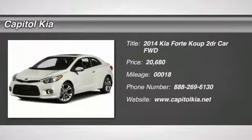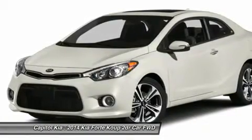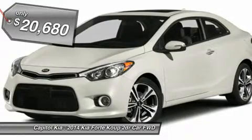For third-party subscriptions or services, please contact the dealer for more information. Start enjoying more time in your new ride and less time at the gas station with this 2014 Kia Forte Coupe.